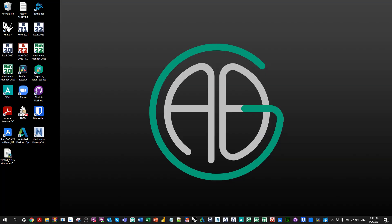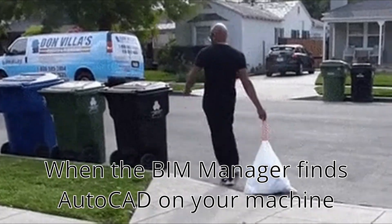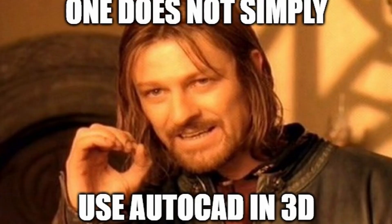G'day there, you're watching the Aussie BIM Guru. Today I've got a quick, probably fun little video based on a question I got asked by someone the other day. They noticed I had AutoCAD in my ribbon on Windows and asked why I still have AutoCAD when I use Revit. It reminded me that we actually do still have a lot of uses for this program, so let's jump in.